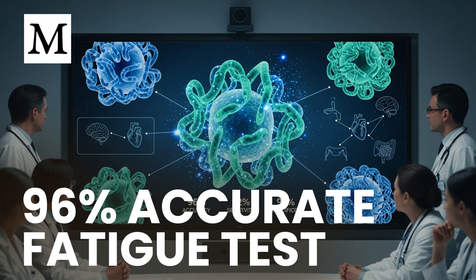An estimated 17 to 24 million people worldwide live with ME/CFS. Yet for decades, there hasn't been an objective test. Many of you have normal labs but can't get through a day without crashing. The study we're discussing measured 3D DNA folding patterns in immune cells and reached up to 96% overall accuracy, with 92% sensitivity and 98% specificity.